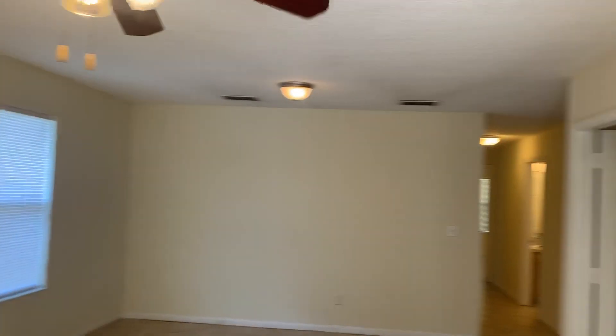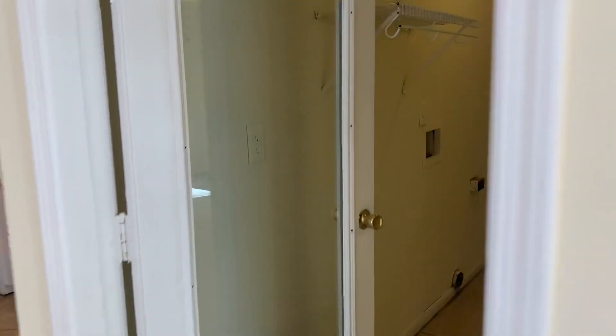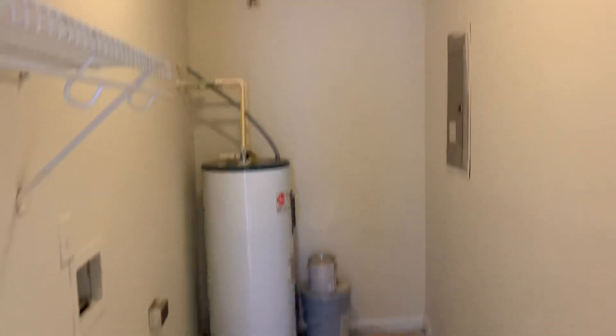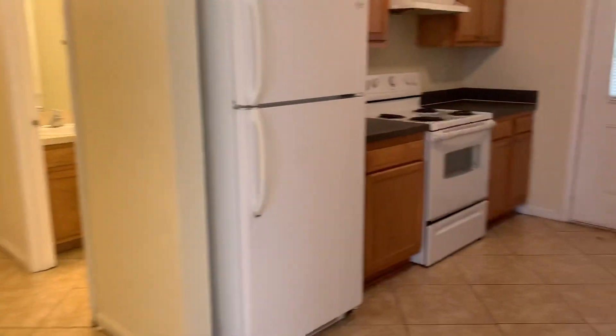Next we'll go ahead and take a look inside. The first thing we come to when we enter the home is the living room and dining room area. Off to our right here we have your utility room with your water heater as well as your washer and dryer connections, followed by your first bedroom. Next we come to your kitchen.